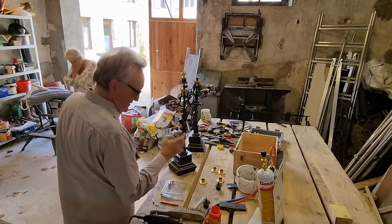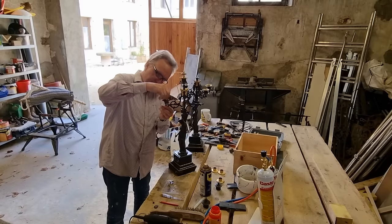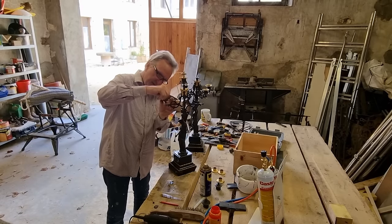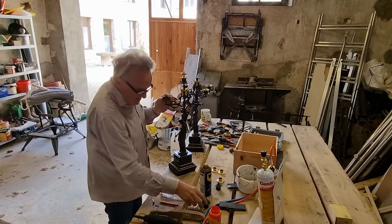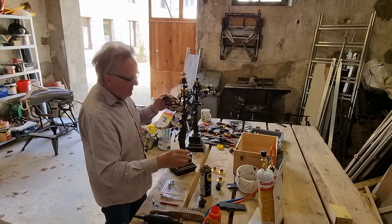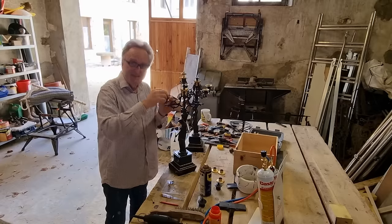Tony gets to know the character of the piece as he handles it. He goes to straighten a pin and realises it was deliberately bent so it would actually fit — a clever original detail.